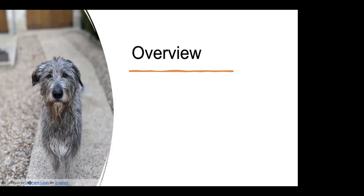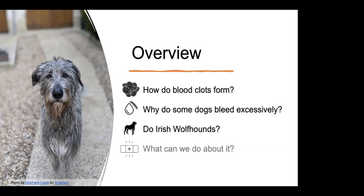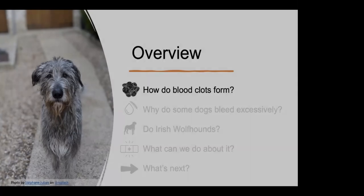I'm going to start by briefly reviewing how blood clots form, because as we go through the testing that we did, I want to make sure it's clear all the different ways that things can go wrong with making blood clots. We'll look at why some dogs bleed excessively, then figure out whether Irish Wolfhounds have any of those problems, and finish up with ideas about next steps. So let's start with how blood clots form.